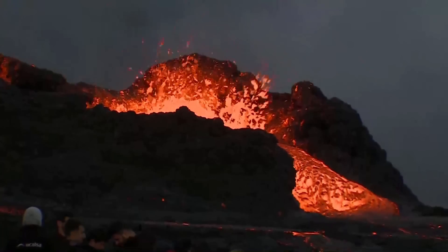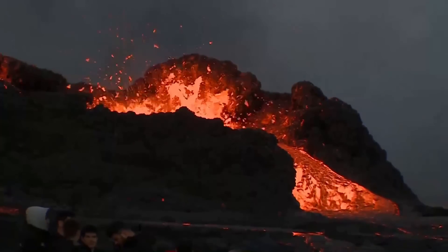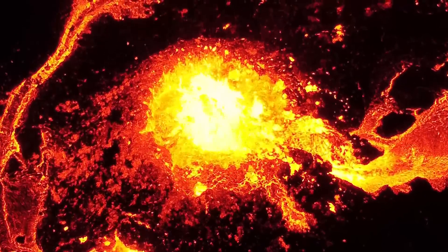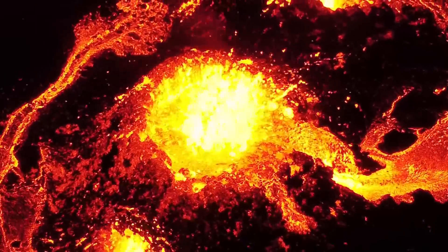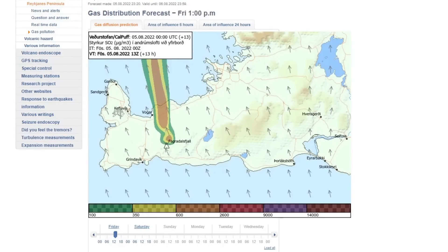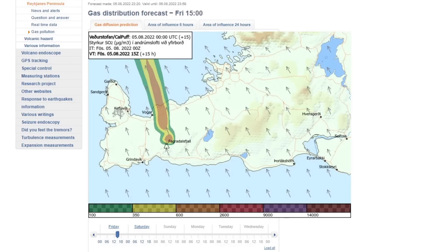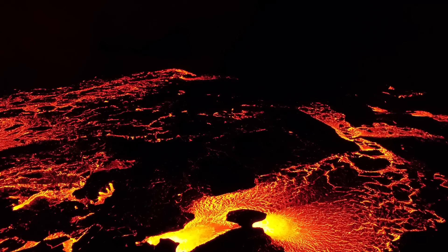This also means this eruption has a high chance of lasting for a long time since it's literally being fed from the mantle. Gas is also being emitted from the eruption and gets carried by the wind — sometimes over towns — so close attention will be paid to gas levels. Our meteorology office website has a gas forecast which is very handy, showing where gas pollution will reach with a 48-hour notice.